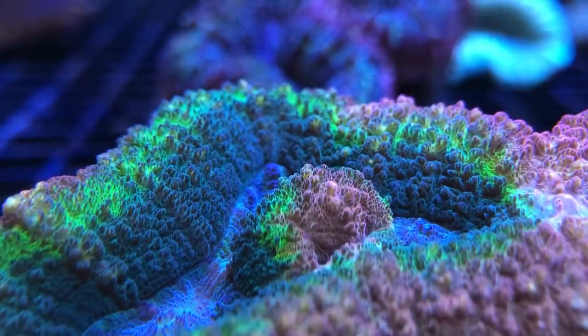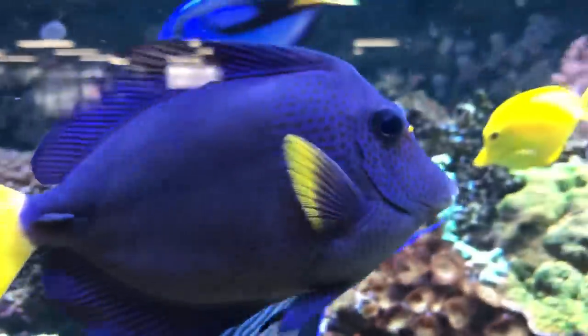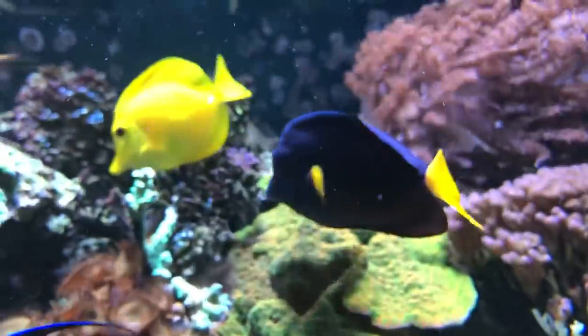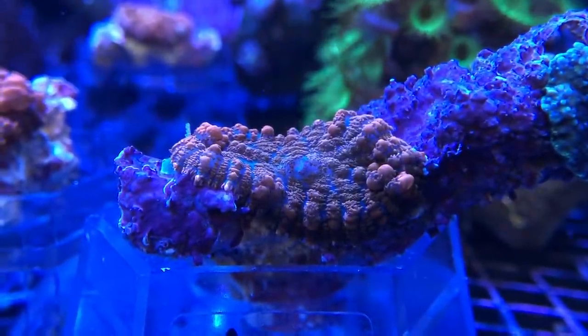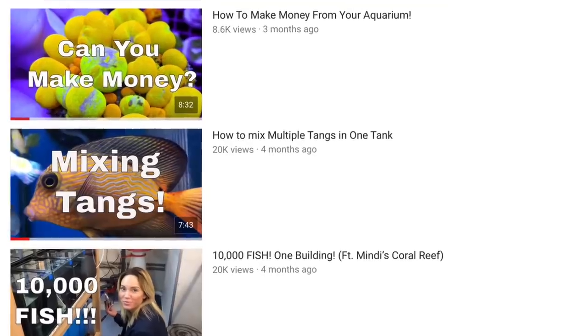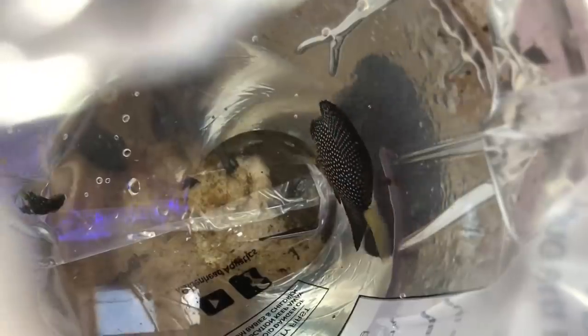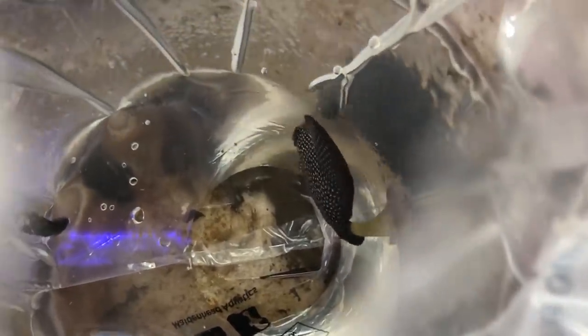Fortunately, considering their price tag, their care requirements don't differ greatly from many other Zebrasoma tangs and they're actually pretty hardy fish. All you need to do is provide them with clean water, a nutritious algae-based diet and suitable tank mates. To protect your investment from accidental death due to aggression, it might be wise to cross any other tangs or aggressive fish off your list of potential tank mates.